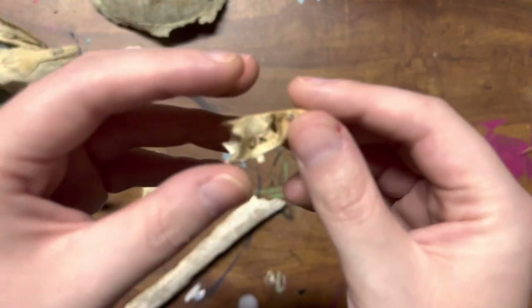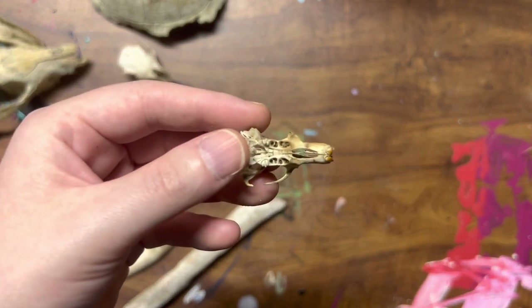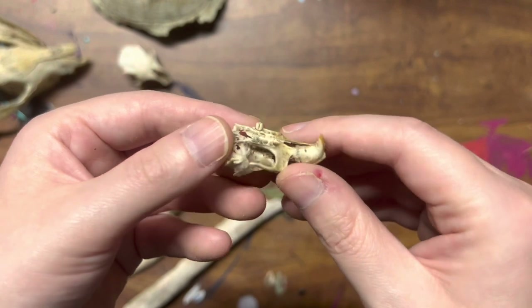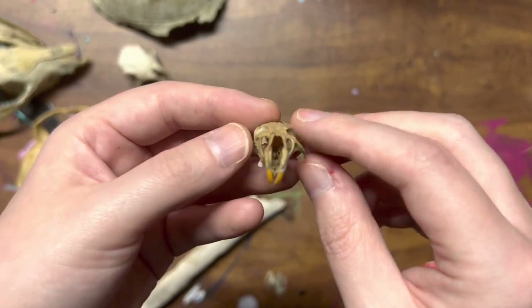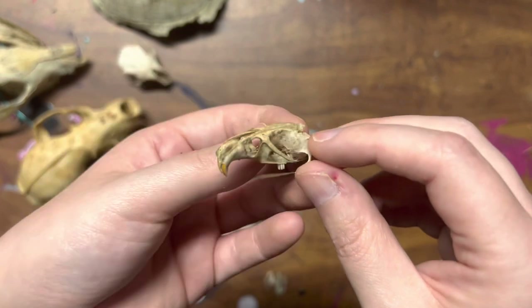This next one is a rodent skull. I'm not sure if it's a mouse, a little squirrel, or maybe a chipmunk — I don't know what it came from, but it looks really cool. I found it in my backyard. Look at those front teeth.